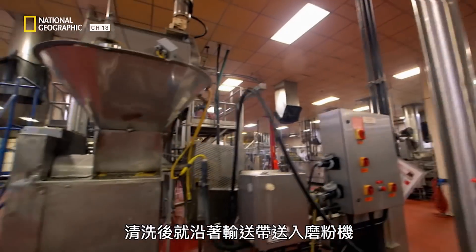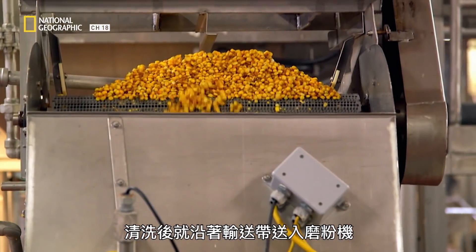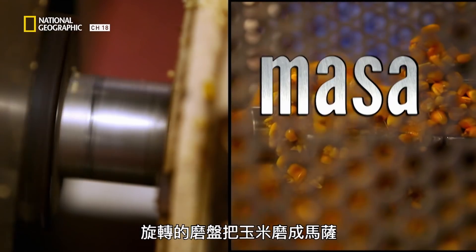After cleaning, it heads down a conveyor to the milling machine, where spinning millstones grind the corn into a masa.